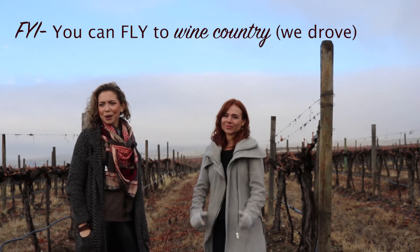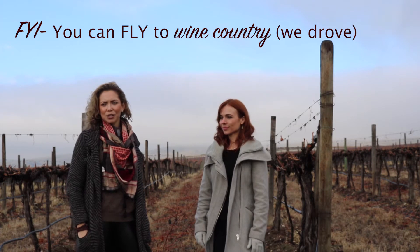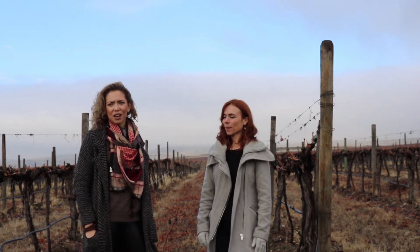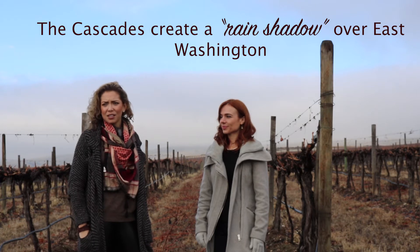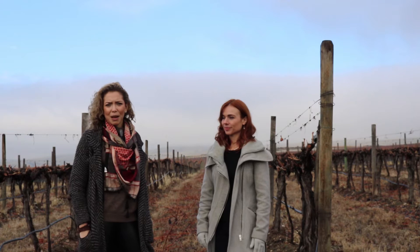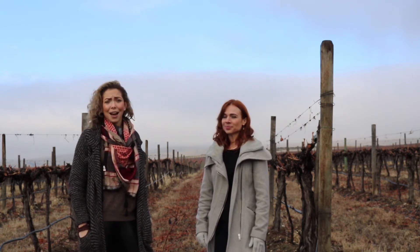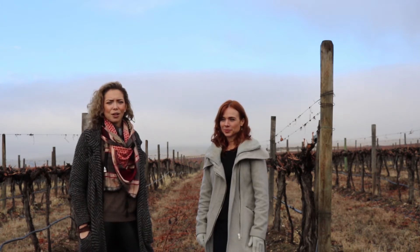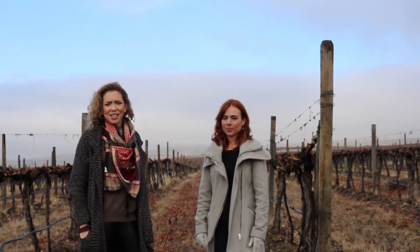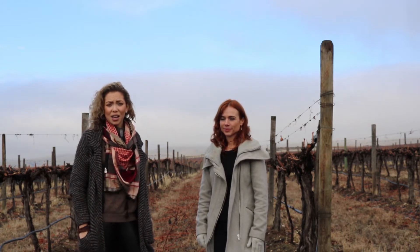One thing we noticed as soon as we got over to the eastern side of the Cascades is the effects of the rain shadow, which is a big player in Washington viticulture, differentiating the west from the east. The east side of the state is in the rain shadow of the Cascades Mountains. As soon as we crossed through, it was a little bit warmer, a lot drier, and much easier to drive. On average, they receive six to twelve inches of rainfall and precipitation per year on the east side.